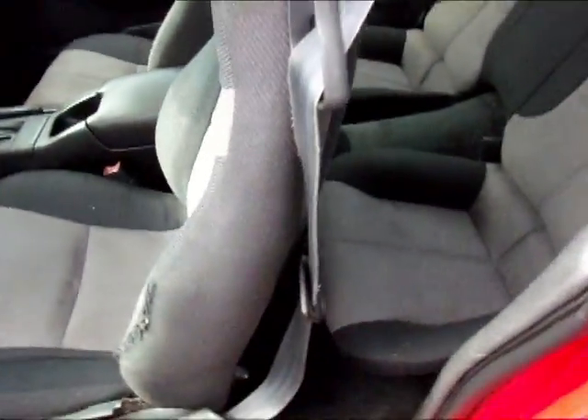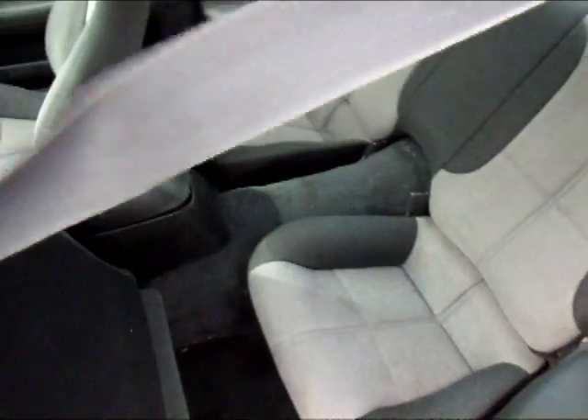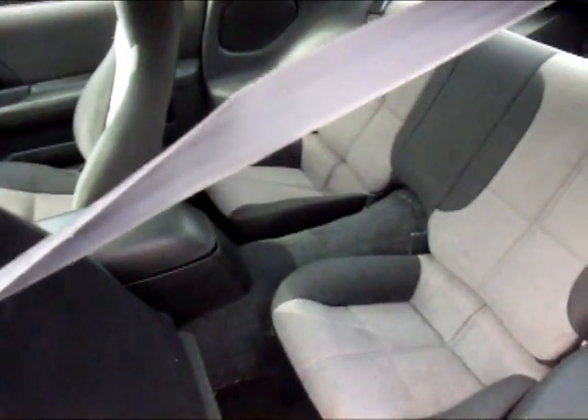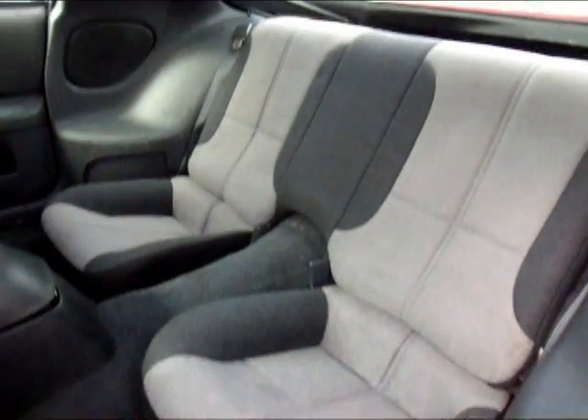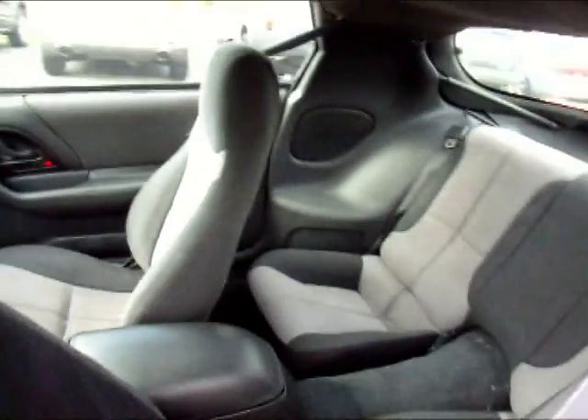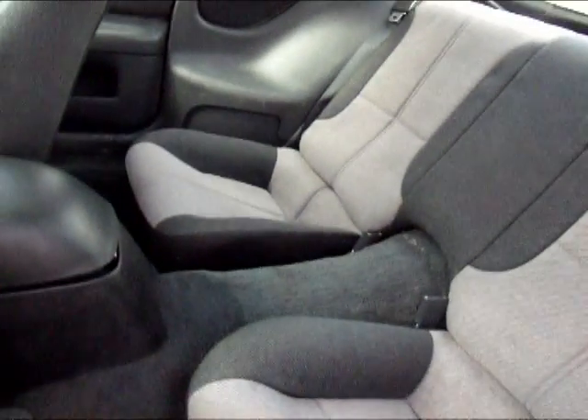Let's go around the back. The driver's seat folds down for access to the back seat. Same thing with the passenger side. You've got your four speakers — two in the rear and two in the front.